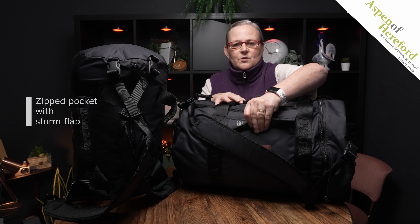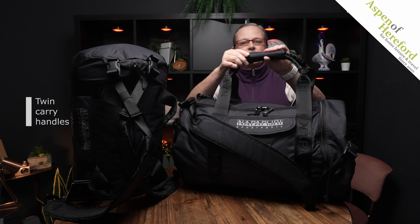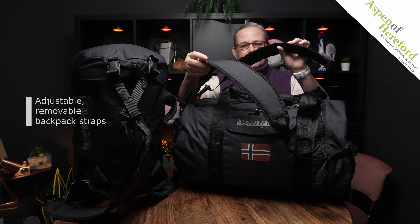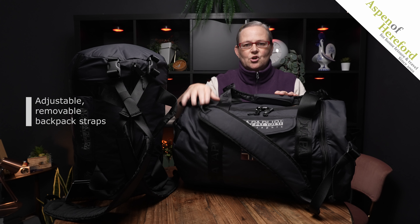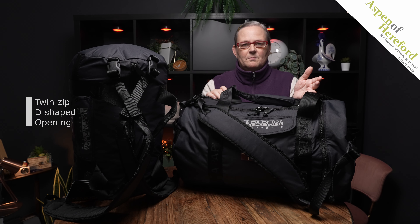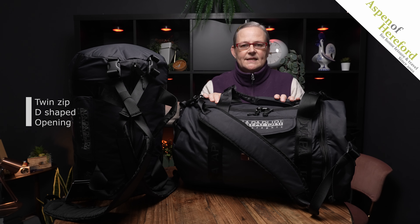Both bags share a lot of the same features. We have a zip pocket on the front which has a nice roll-down storm flap. We have twin carrying handles with a keeper as well. They have fully adjustable removable backpack straps, and if you remove one of them and clip the other one diagonally, you get a shoulder strap. There is a full-zip opening into the main compartment with twin zips, which makes it really easy to pack.